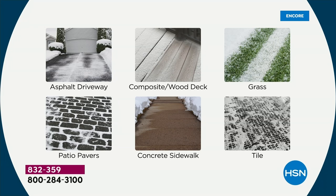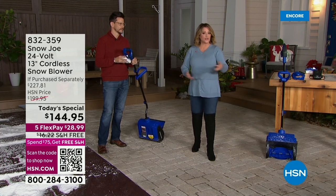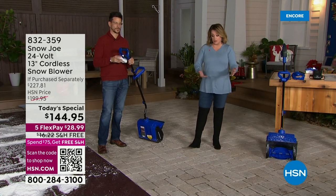Look at all these great surfaces — whether it's an asphalt driveway, a concrete sidewalk: keep those sidewalks clean because if somebody falls on your property, what a nightmare. You don't want people to get hurt, and you don't want to be in trouble — whether it's grass, turf, tile, or pavers.